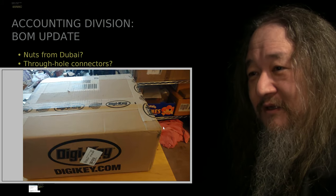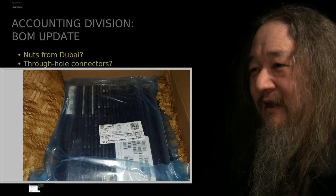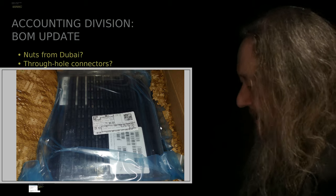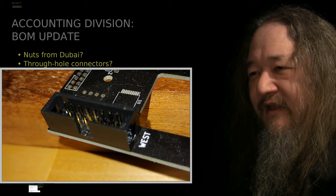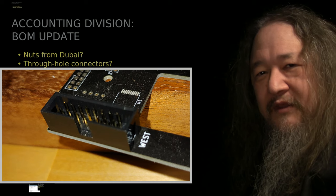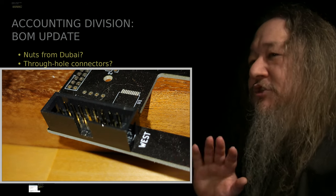Here they are - 1,200 of these things, which actually takes up a fair bit of space. They're in trays, very nice, tray after tray of these - 16 pins total, two rows of eight each, with a key in it so that we can keep the north, west, and east all separated from each other.